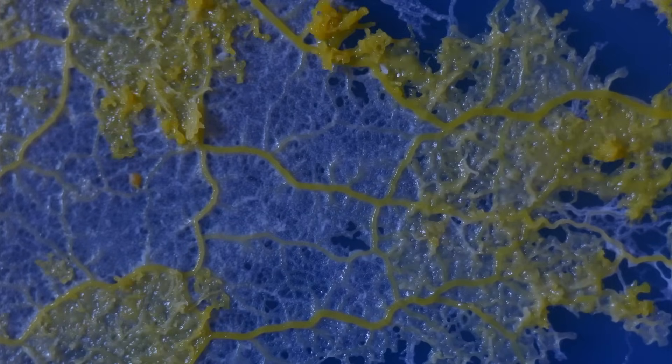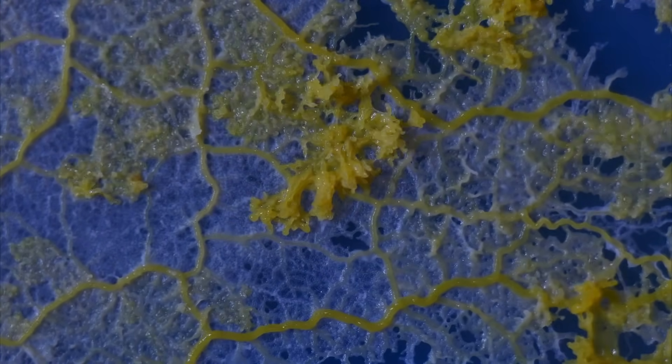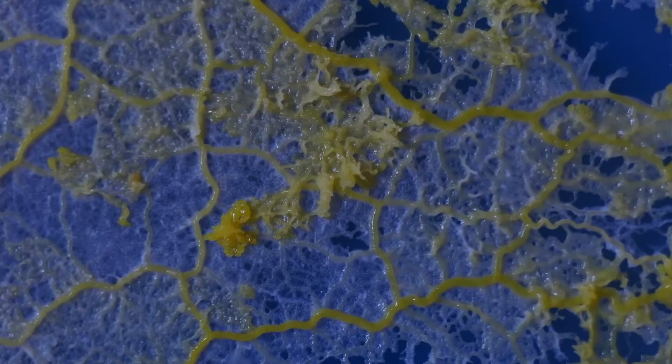I've seen slime mold once — someone in the geek crew DMed me on Instagram about it. It is either yellow or orange and is completely harmless, but obviously a cosmetic issue because it looks ugly. There's no real treatment or prevention other than airflow and reducing moisture and heat in the area. It's totally harmless, it just looks really gross — so you don't have to worry about it, but it's possible.